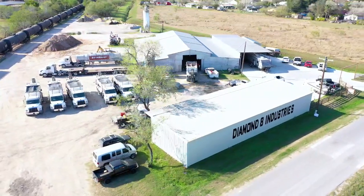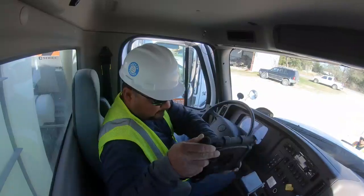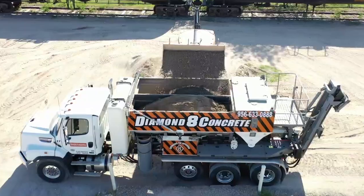Are you looking for quality concrete for your home or commercial site? Well, look no more. Pick up the phone and contact the team with the know-how. At Diamond 8 Concrete, we go the extra mile to deliver fresh concrete directly to you.